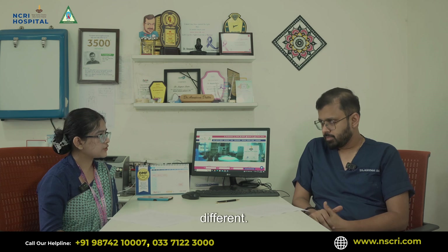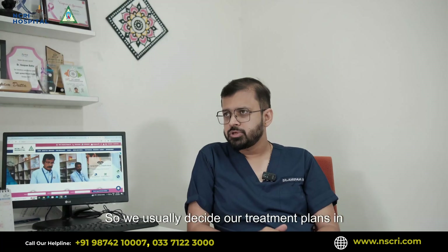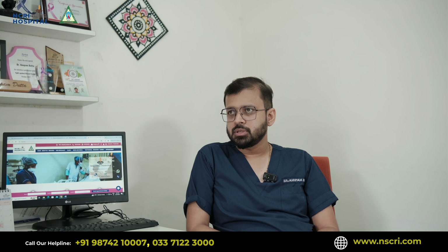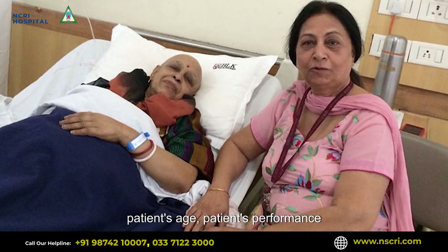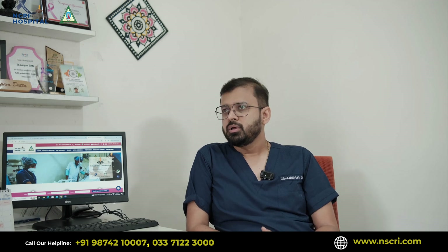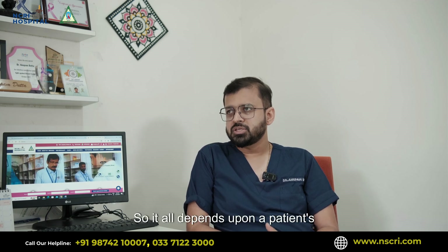So Dr. Datta, every cancer patient is different. How do you decide the best treatment plan? We usually decide our treatment plans in our MDTs — multidisciplinary tumor boards — wherein based on patient to patient we customize the treatment as per the protocols available. We follow international guidelines and based on a patient's stage of presentation, age, and performance status, we decide which modality of therapy should be given — whether surgery first, or radiation, or chemotherapy followed by surgery.